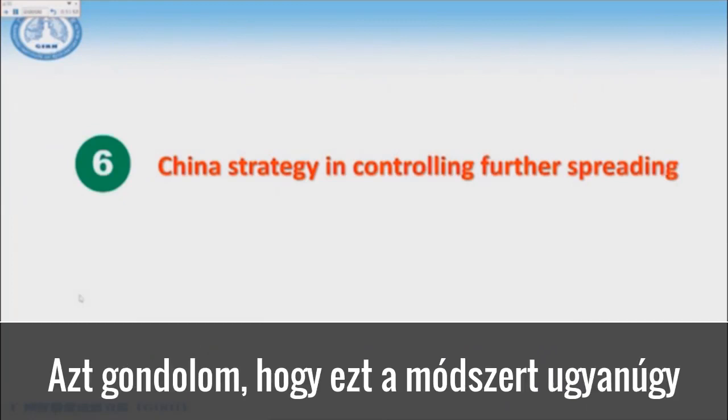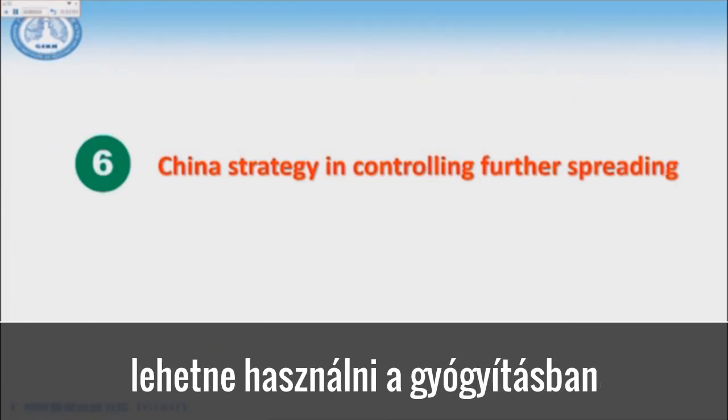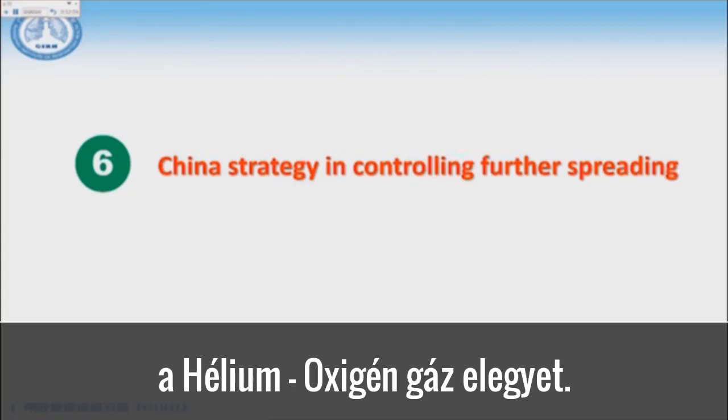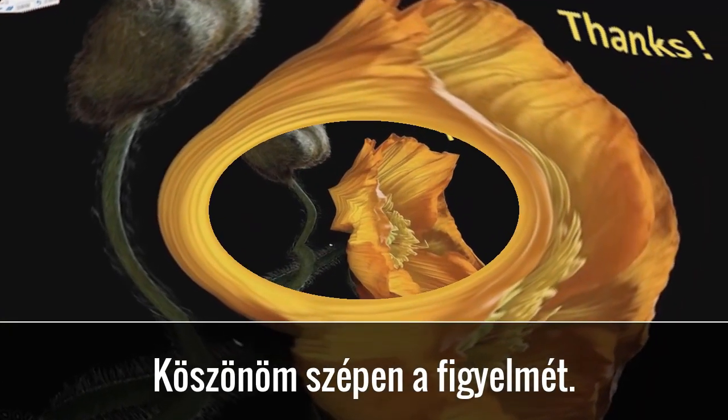I suppose this may be used similarly to how helium and oxygen mixed gas was used about 20 or 30 years ago. Thank you very much for your attention.